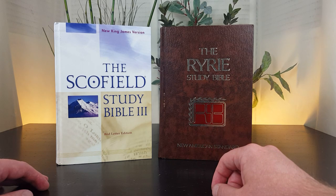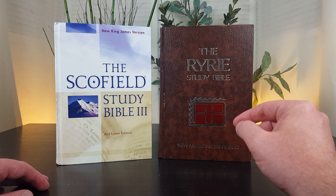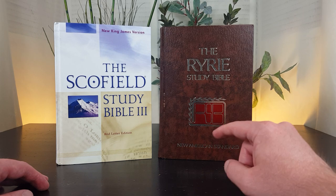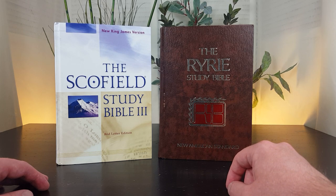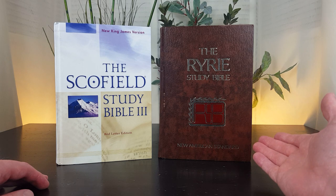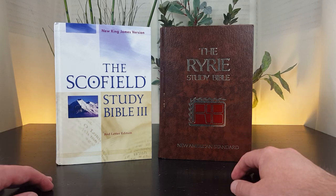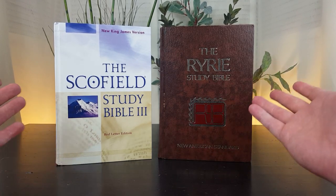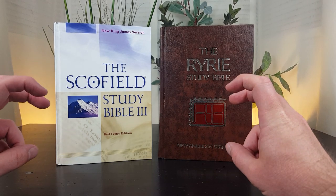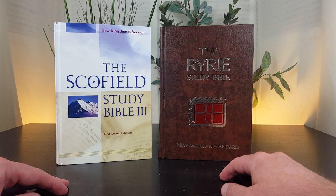Scofield is also known for founding what is today called Cairn University — C-A-I-R-N. Ryrie was actually the president of Cairn University from 1958 to 1962. Scofield in his lifetime served with the well-known pastor Dwight Moody, and the Ryrie Study Bible is published by Moody Press — served with Moody, published by Moody Press. Scofield's original study Bible was published in 1909 and Ryrie's study Bible was published in 1976. Both are theologically conservative, and in relation to eschatology, both are dispensational premillennialists.